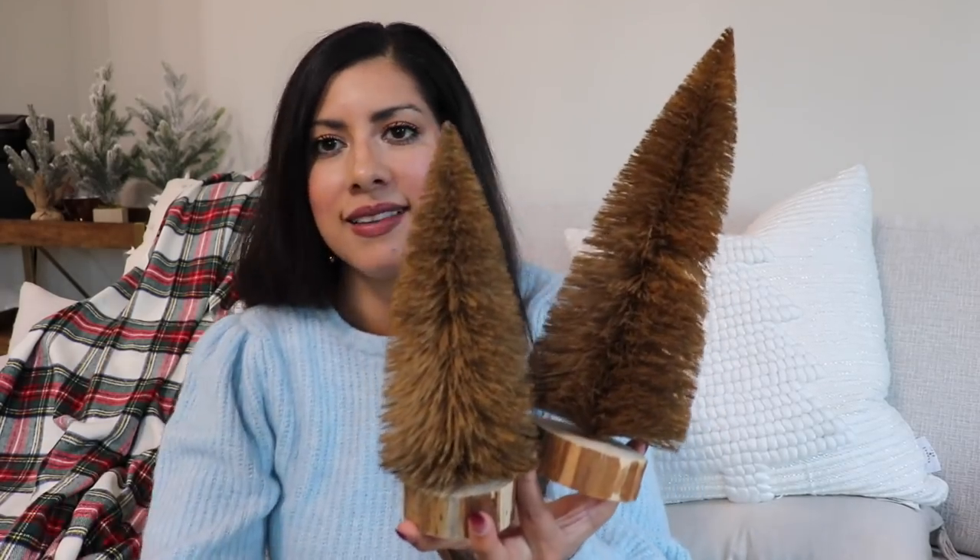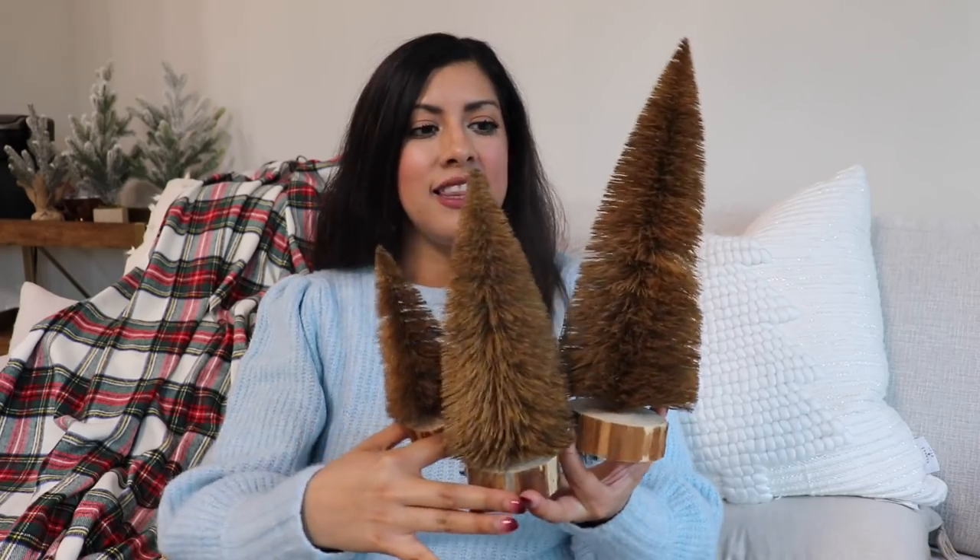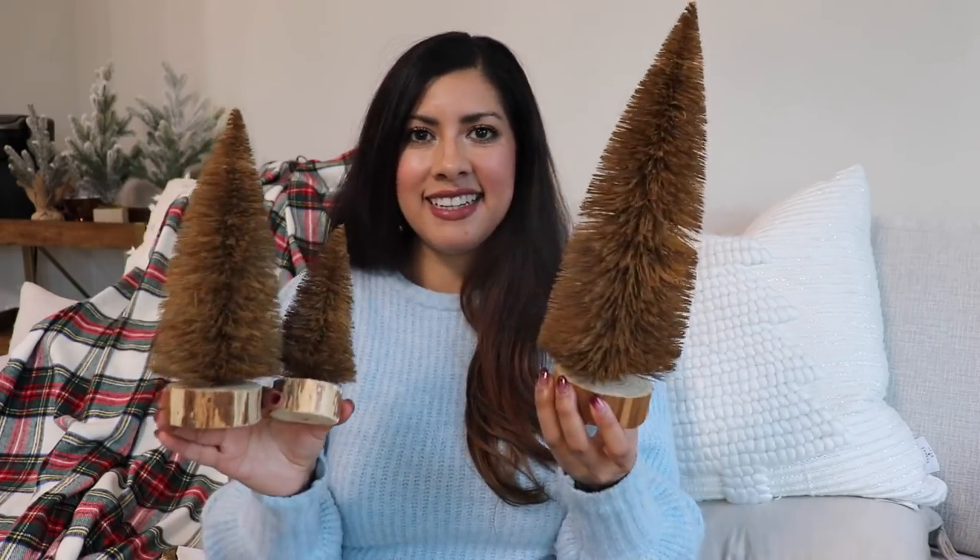I also got these bottle brush trees from McGee and Co online — I think they're really beautiful. The color gives that cabin-like look and vibe I'm going for upstairs, and they have a little wood base in three different sizes, which I love. Also from McGee and Co, I got these bells which I think are super cute — probably layered on one of the stockings, they'll look really pretty.